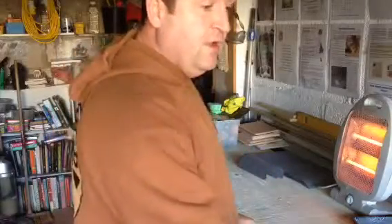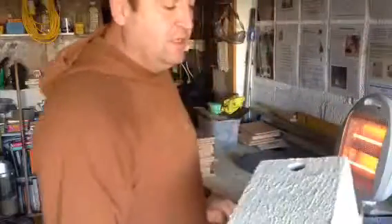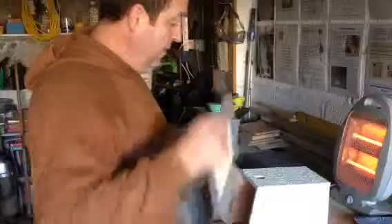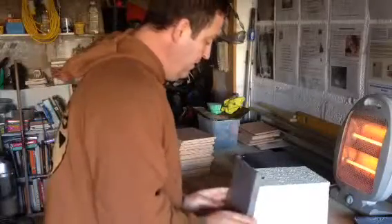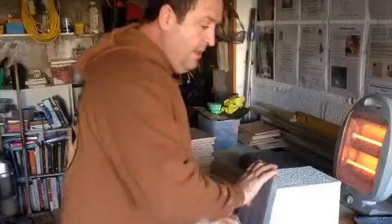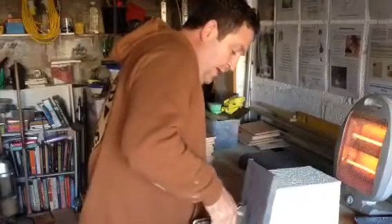I'm just finishing off a few nest boxes. I've made 20 odd nest boxes over the last couple of days, I'm just finishing them off with the roof. These are being made to replace some of my old nest boxes.